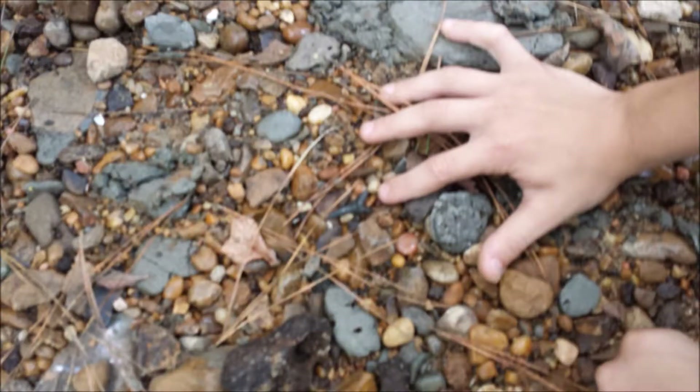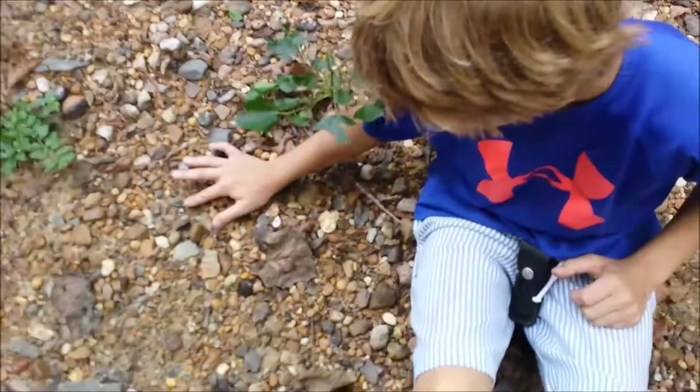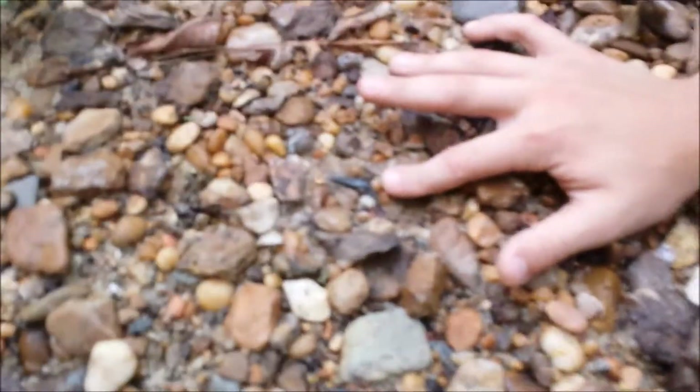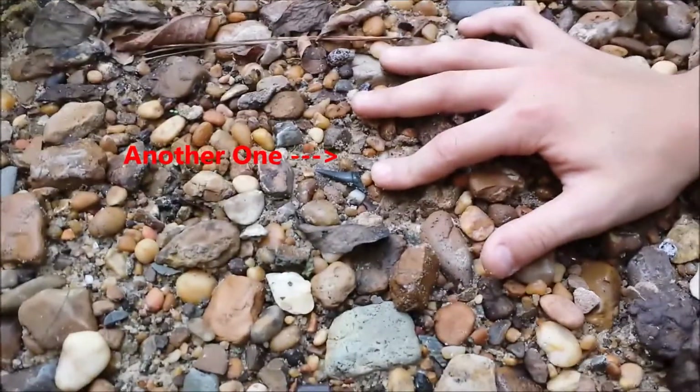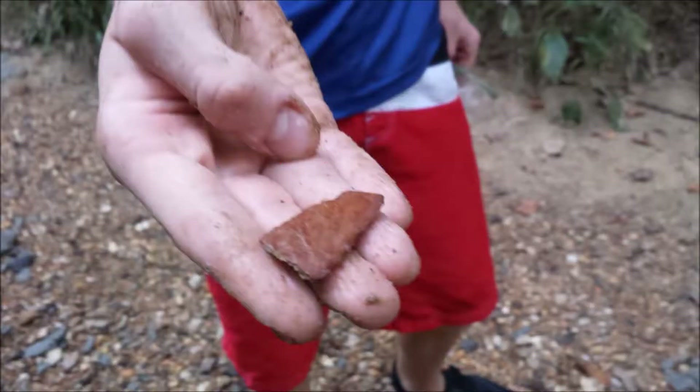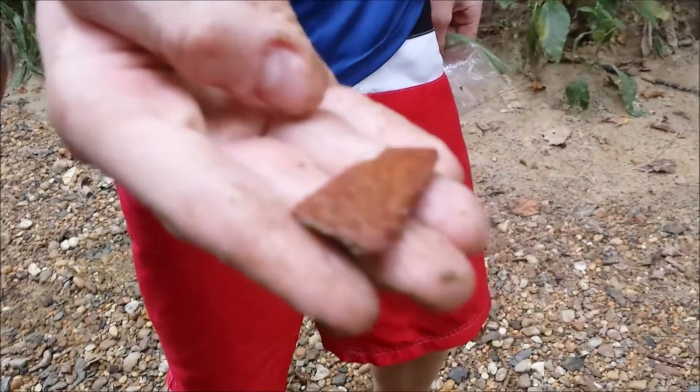Once two or three shark's teeth had been found, the kids settled down to some serious hunting. You are our number one shark's tooth hunter. Then a partially finished arrowhead turned up. That is a cool one.